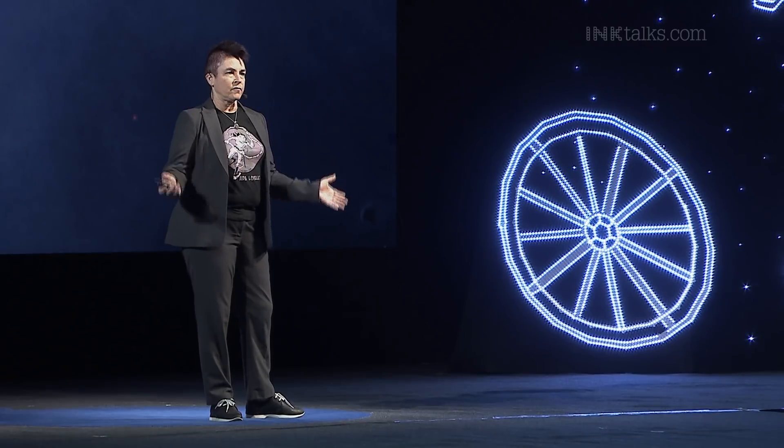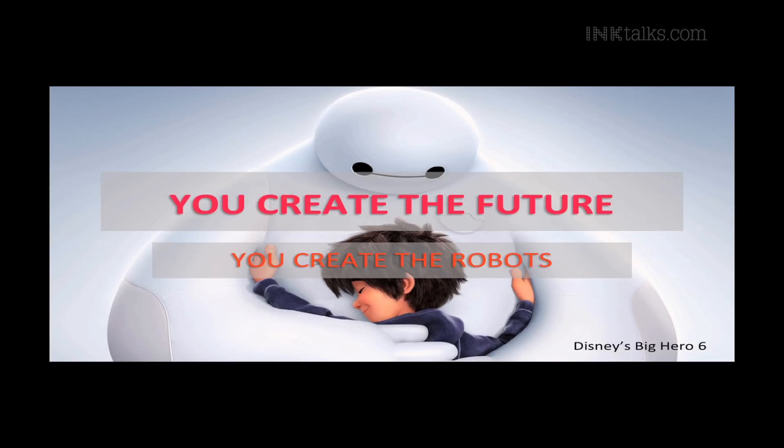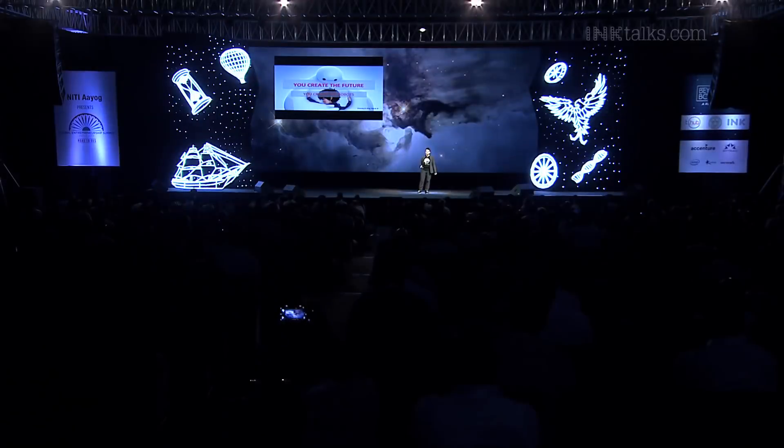Norbert Wiener, the grandfather of robotics, cybernetics, and AI, said back in 1964 that the future is not going to be a comfortable hammock where robot slaves wait on us. He said it's always going to be a human challenge. We need to create the robots, and then we need to solve the problems that might come with the robots. We need to create the future that we want. Thank you.